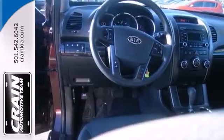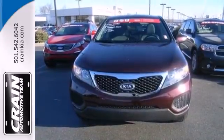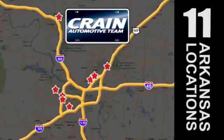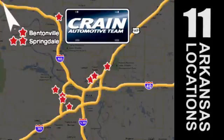Think smart and drive protected. Test drive the Sorento today. Visit us anytime at craneteam.com — go, go, craneteam's got em! craneteam.com